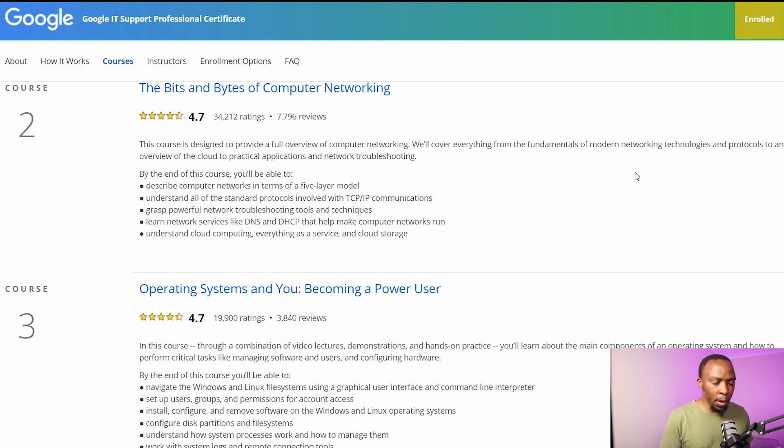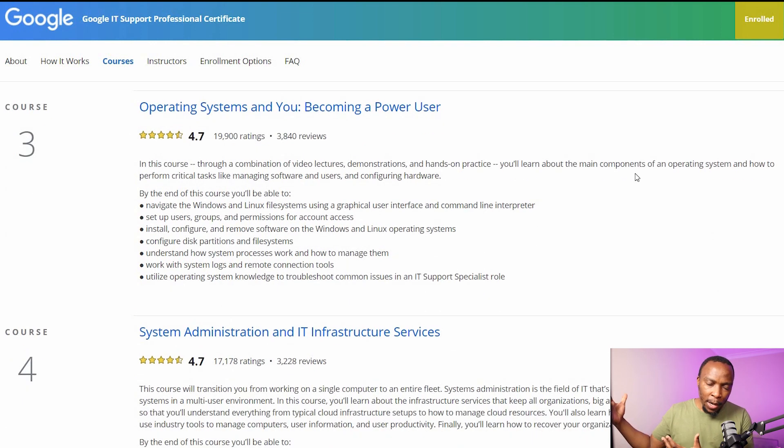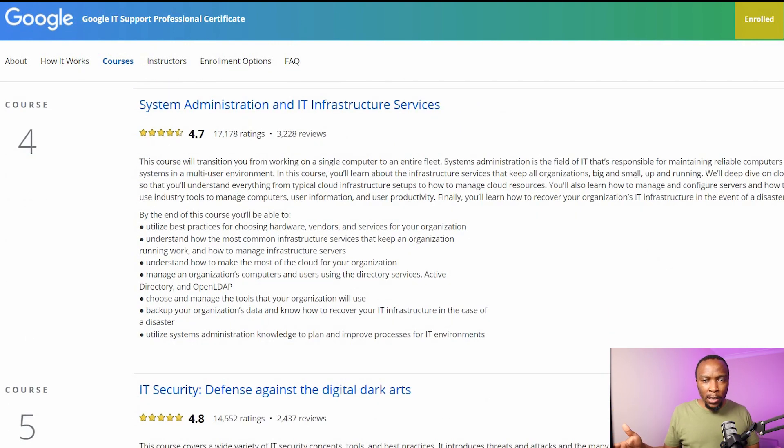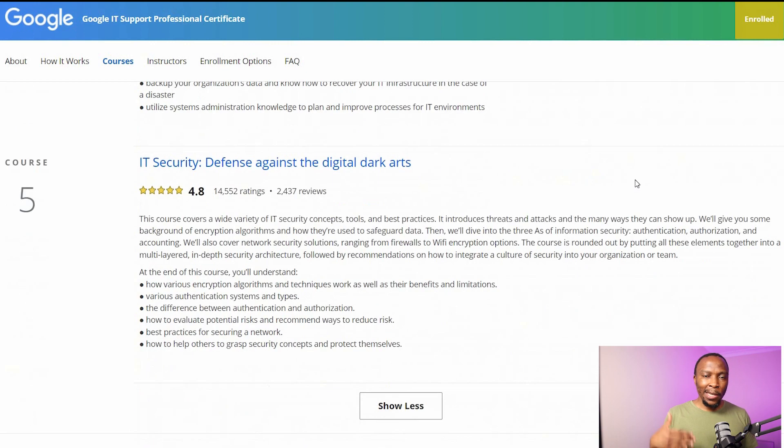The third course looks at operating systems, covering the GUI in Windows and the Linux command line interface, permission structures, and file systems in these two operating systems. The fourth course looks at systems administration and IT infrastructure — the roles of a systems admin, day-to-day responsibilities, active directory, LDAP, and backups. And the fifth closes off by looking at IT security: encryption algorithms, authentication systems, security risks, and attacks.